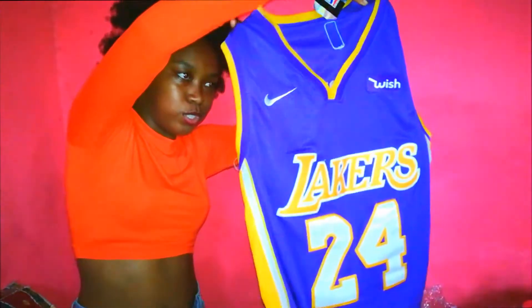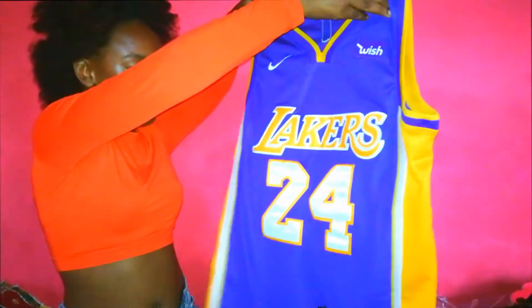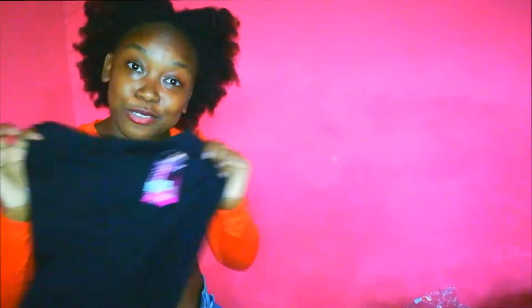We got a jersey right here — a cute little jersey with Bryant on it. So we got this cute little purple and yellow jersey, and it comes with biker shorts as well, because that's what's trending for 2020. If you didn't know — I didn't know!